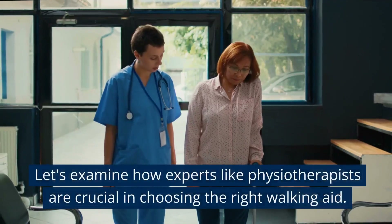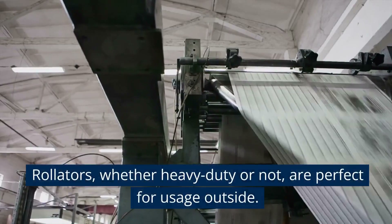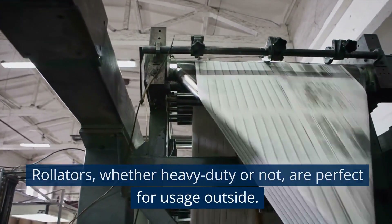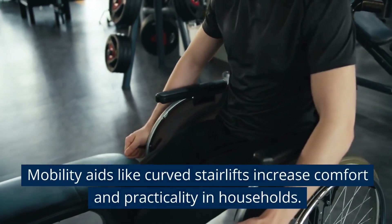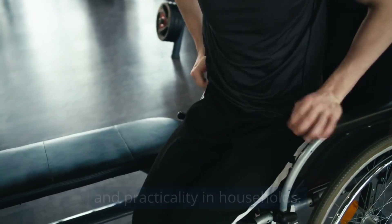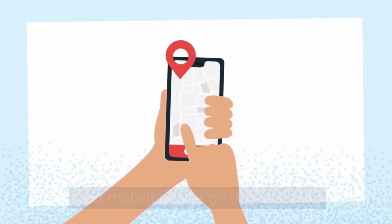Let's examine how experts like physiotherapists are crucial in choosing the right walking aid. Rollators, whether heavy duty or not, are perfect for usage outside. Mobility aids, like curved stair lifts, increase comfort and practicality in households. Delivery services guarantee the user receives the best mobility items on schedule.